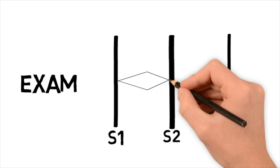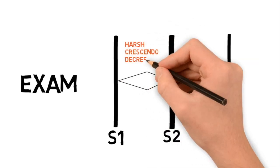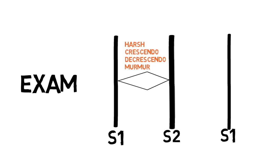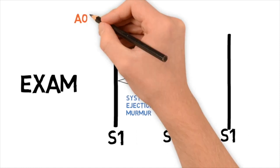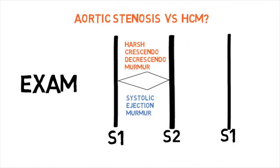On exam, you notice something interesting. The patient has a harsh crescendo-decrescendo systolic murmur — a systolic ejection murmur. This sounds a lot like aortic stenosis, and it makes sense because with HOCUM, the outflow tract is narrow towards the aorta, just like aortic stenosis. So it makes sense that we would have a crescendo-decrescendo type murmur like aortic stenosis.